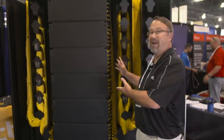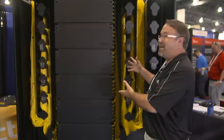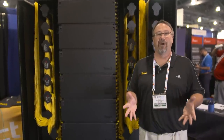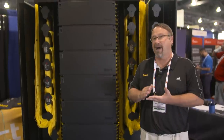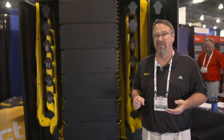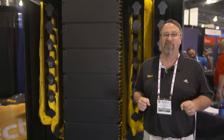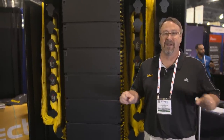Hello everyone, I'm Brad Van Buskirk with Telect. Today, Telect is showing our high density fiber distribution frame, the Super HD. The Super HD is able to manage, patch, and splice 3,456 LC fiber terminations in a single frame. It is the highest density fiber distribution frame in the industry.